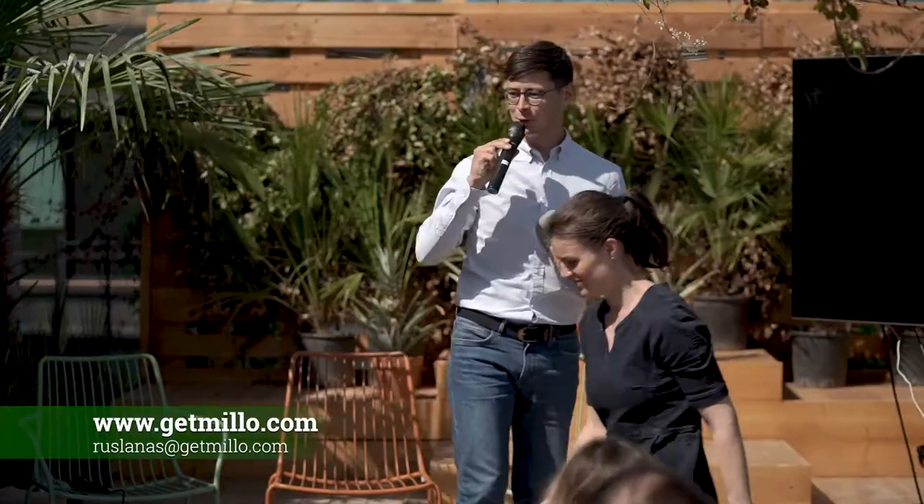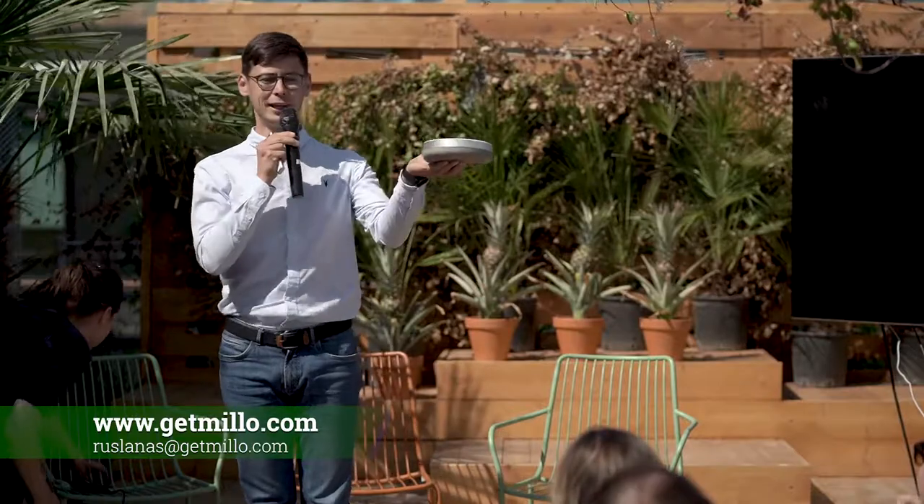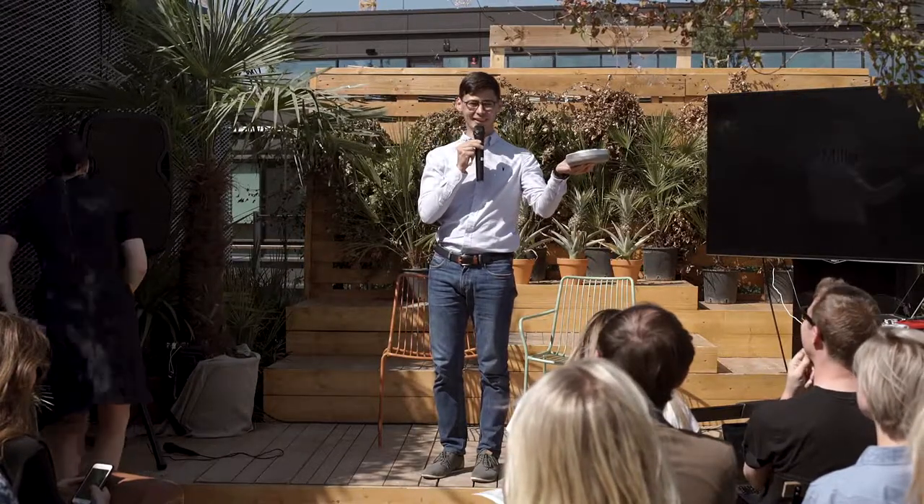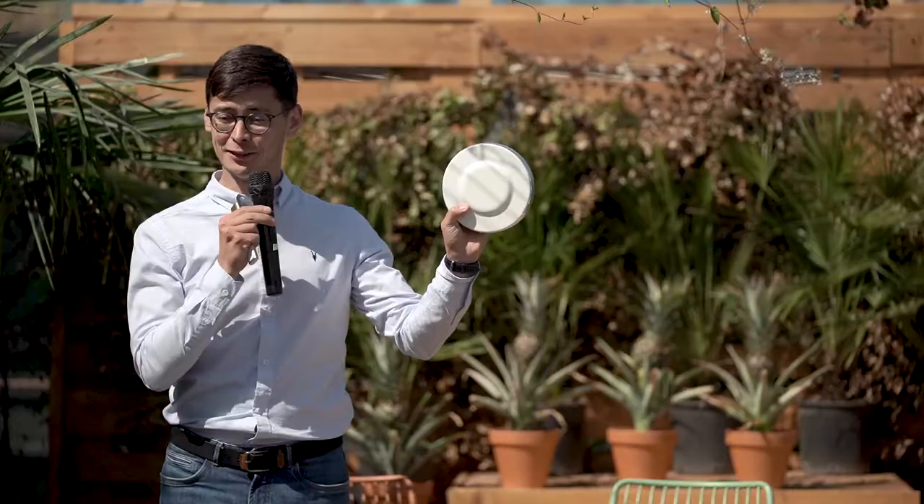Hello. Let's start with a question — any idea what I have in my hand? Could it be a blender? A new type of blender? This is the one we actually invented. It's three times smaller than any other blender and three times more silent.